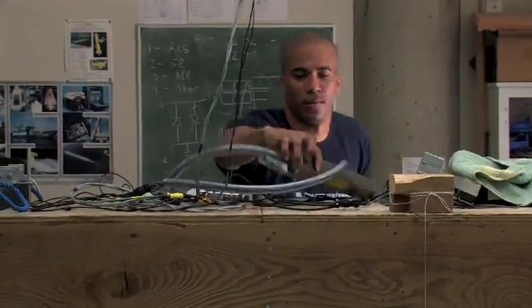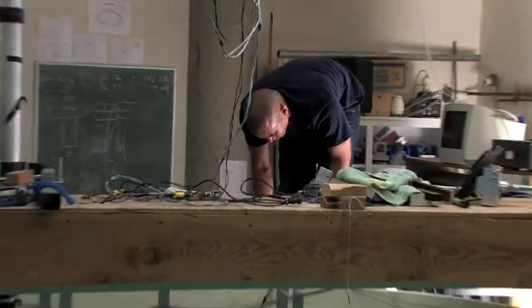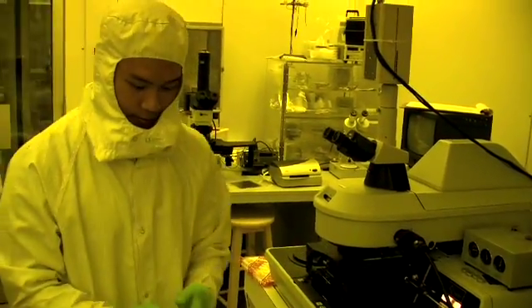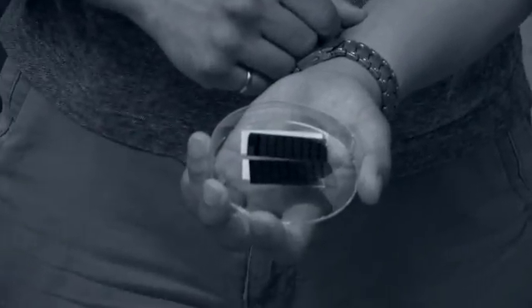Another important point I took into consideration in choosing SFU was that I get intellectual property rights to whatever I design. When you want to go out into industry and say you want to bring this technology to the marketplace, you own it — you decide what you want to do with it. We are on the verge of something great at SFU.